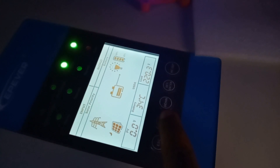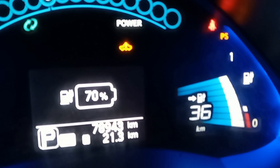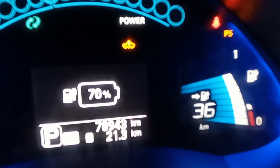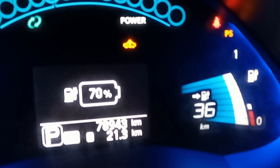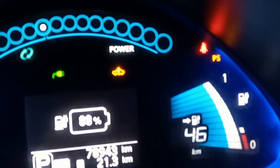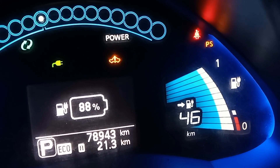We will see if temperature increases further during charging. Exactly after 30 minutes, range has improved from 24 kilometers to 36 kilometers — that means 12 kilometers recharged. Percentage has increased to 70%.